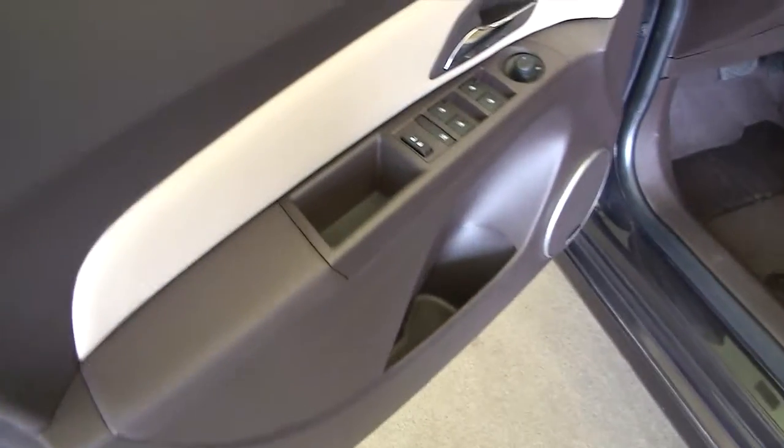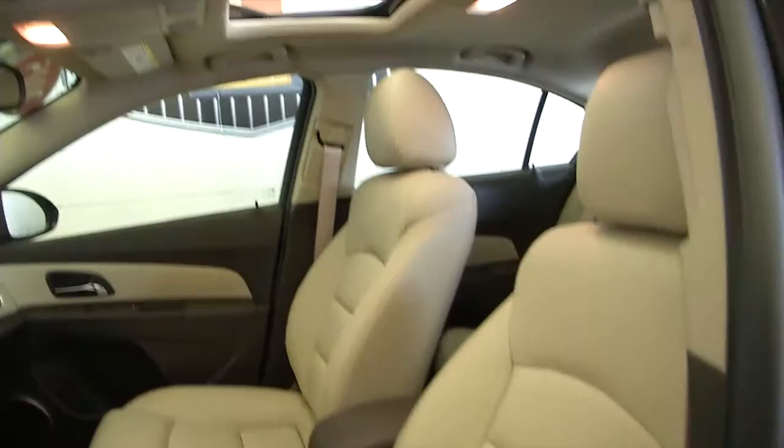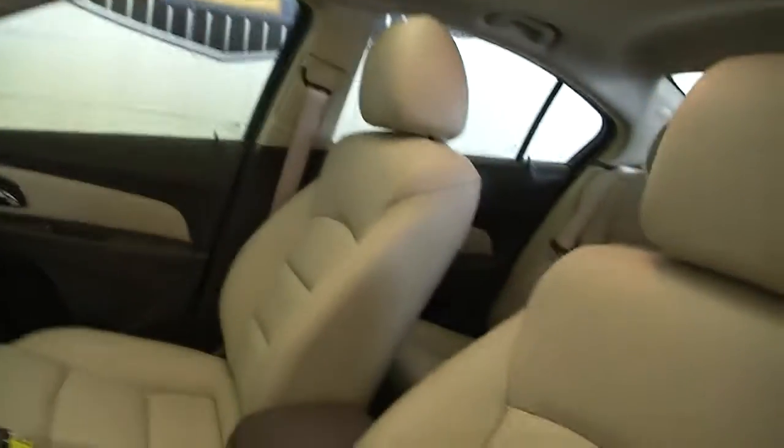Chrome trim on the handles. We open up the driver's side door — power windows, power locks, power mirrors, power seat adjustment. Again, the leather interior, power sunroof. Push start.